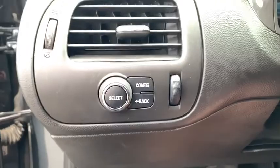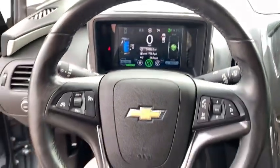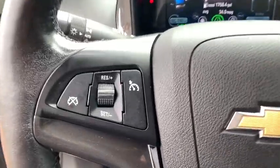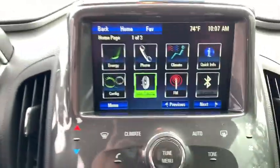Trip computer, security system, rear window defroster, power windows, panic alarm, overhead console, Sirius satellite radio, brake assist, remote keyless entry, driver vanity mirror.